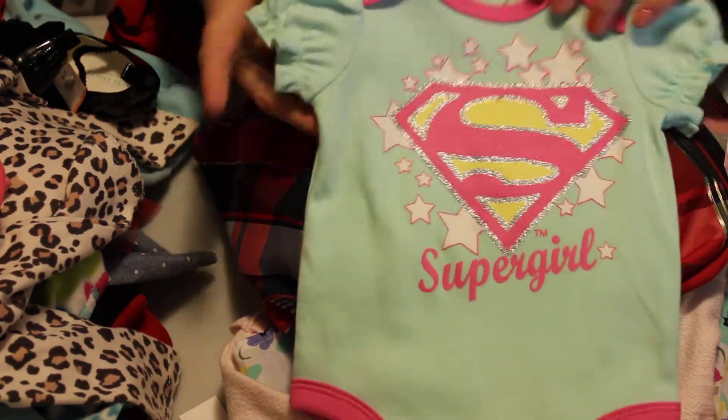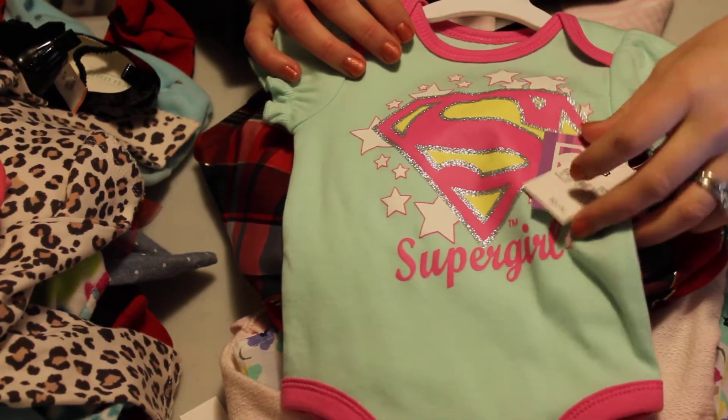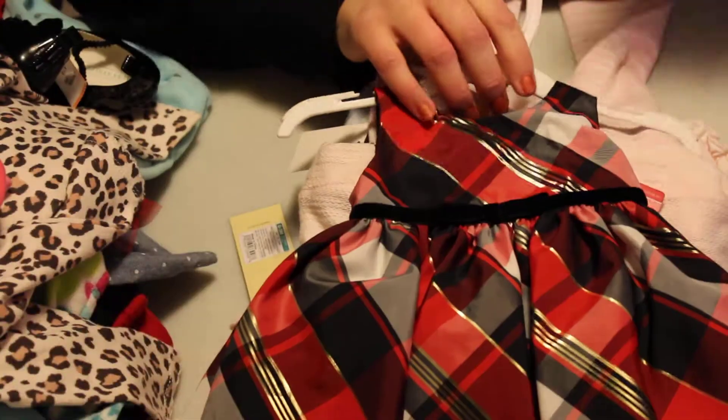So I got her this really pretty mint green with pink, which I just love the color combo — a little Supergirl shirt. This is actually a really good deal: $5 at Target. You may want to go check out your Target because that is very cute.